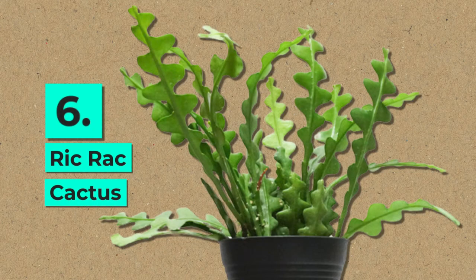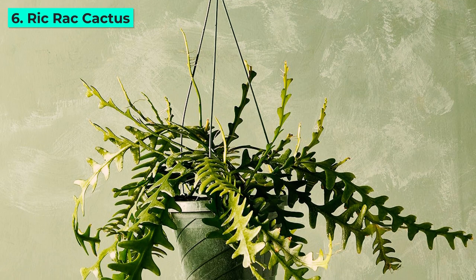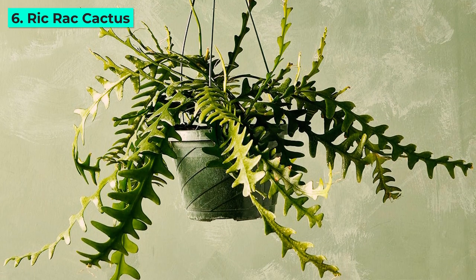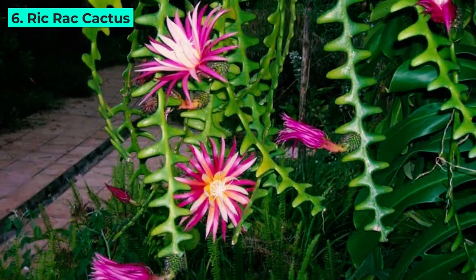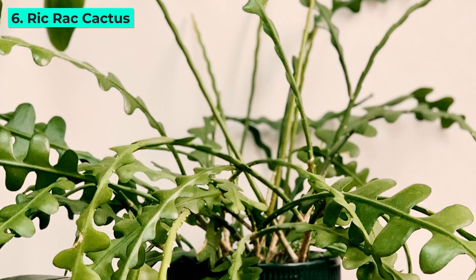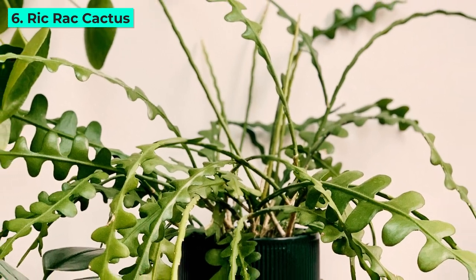6. Rickrack Cactus. The Rickrack Cactus, named after its zigzag stems resembling rickrack trim, is a true showstopper. Its night-blooming, fragrant flowers add a touch of mystery, making it a fascinating conversation piece.